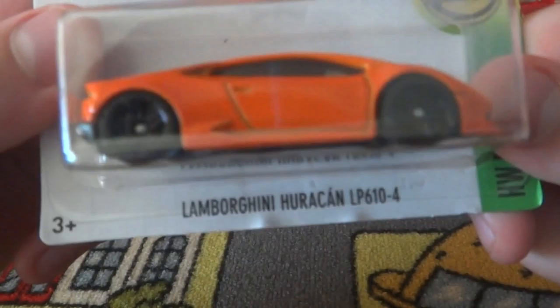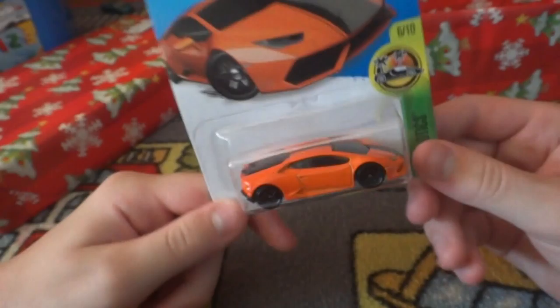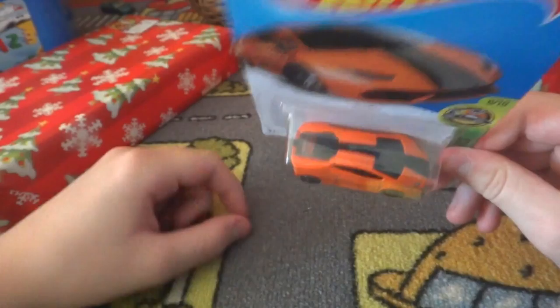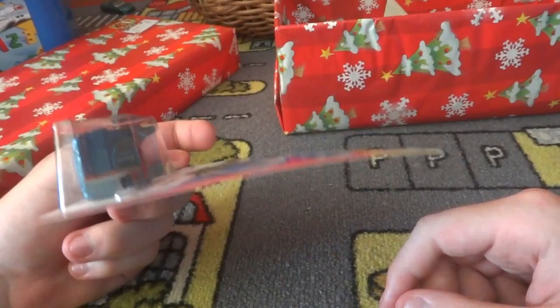Next we have the Lamborghini Huracán - I've heard someone say it like 'hurashane' or something. It's the LP 610-4. I call it the Huracán. It's orange with one racing stripe that gets a bit bigger - it's simple, it looks nice. I like the orange on it. Sweet, good toy.